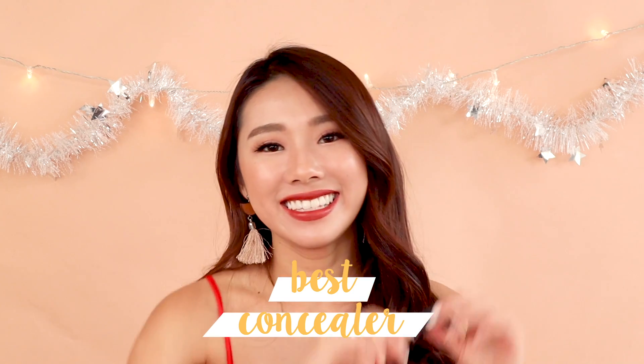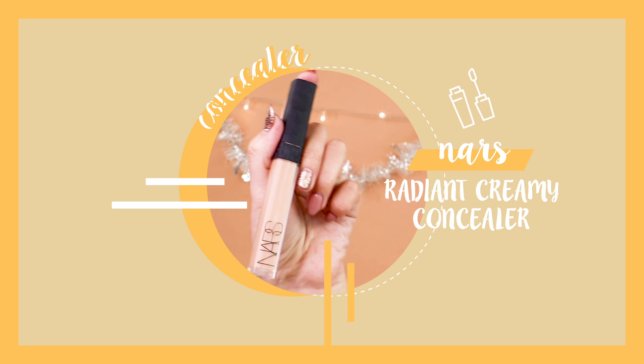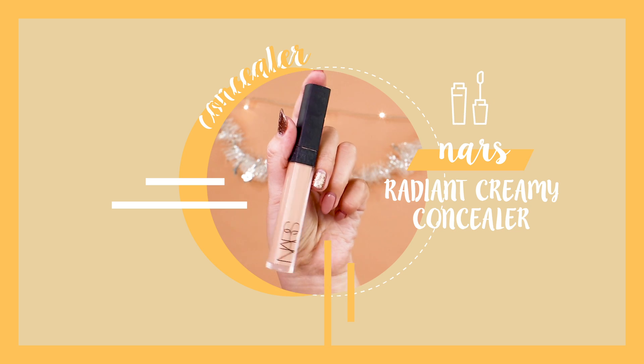Best concealer — it's my Nars Radiant Creamy Concealer. Even though there are so many dupes on the market, there isn't one exactly the same, which is why it's so worth the money. The consistency is creamy, easy to blend, and it doesn't crease, crack, or become patchy. You can use it on pimples, dark spots, and dark eye circles — I just really love this.